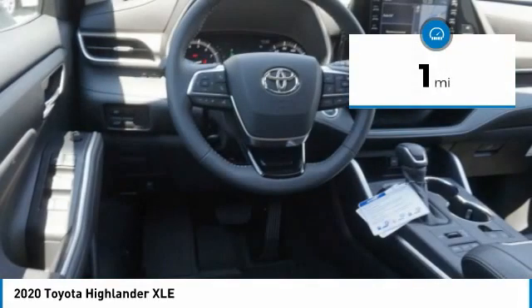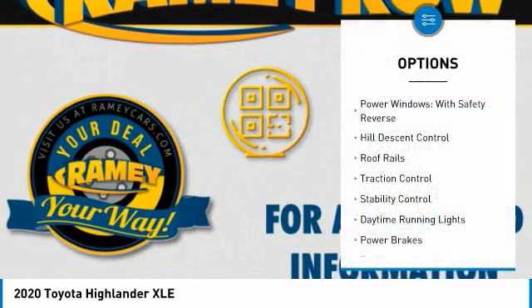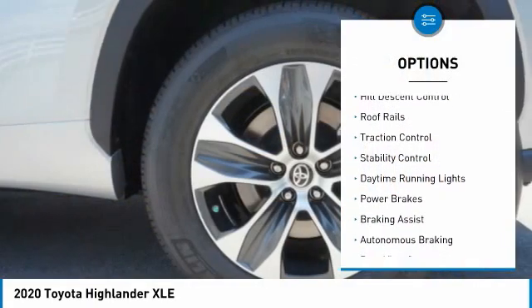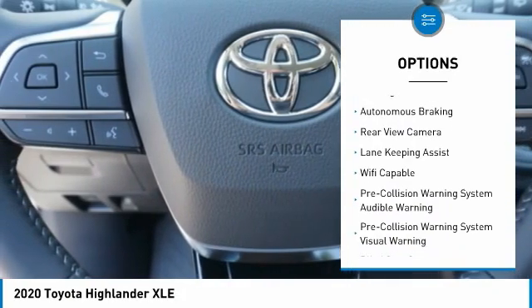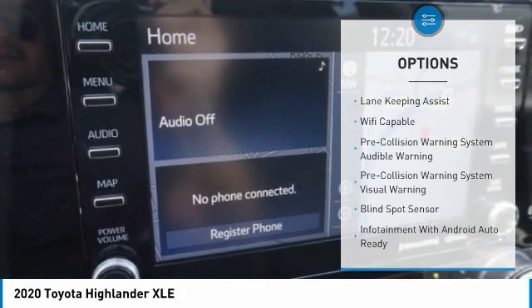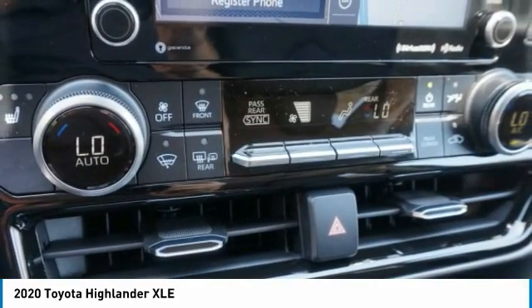This vehicle has less than 100 miles. Here are some of this vehicle's great options: power windows with safety reverse, hill descent control, roof rails, traction control, stability control, daytime running lights, power brakes, braking assist, autonomous braking, and rear view camera.